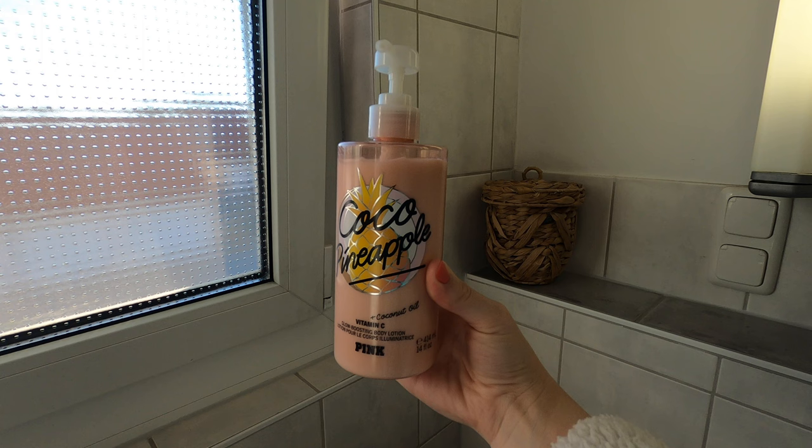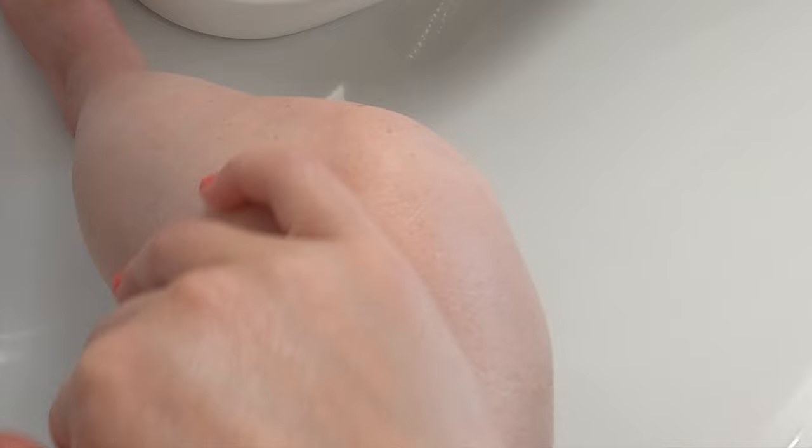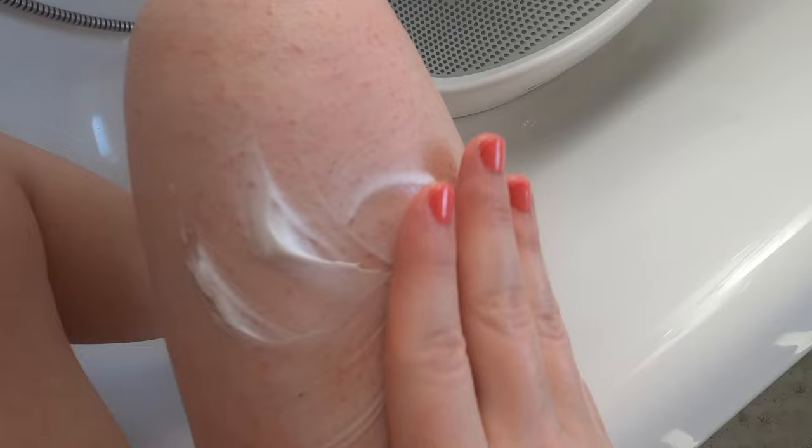Now going in with the matching cocoa pineapple body lotion. I seriously need a backup of this scent because it's that good — I hope I can get my hands on one before they sell out. The texture of this lotion is everything, perfect for summertime because it's not too thick but not too watery either. It's moisturizing but light at the same time. I recommend running to get this scent before it sells out.